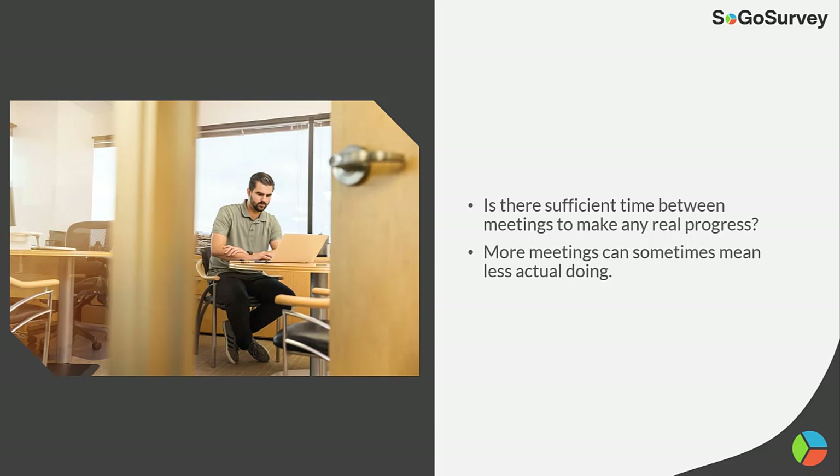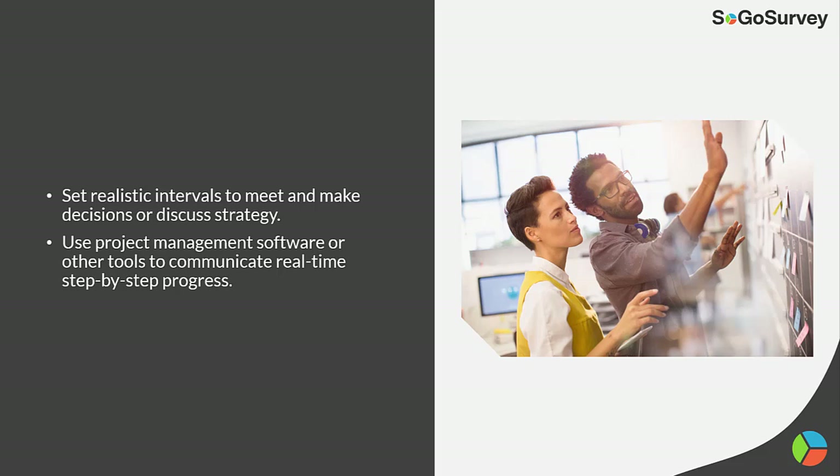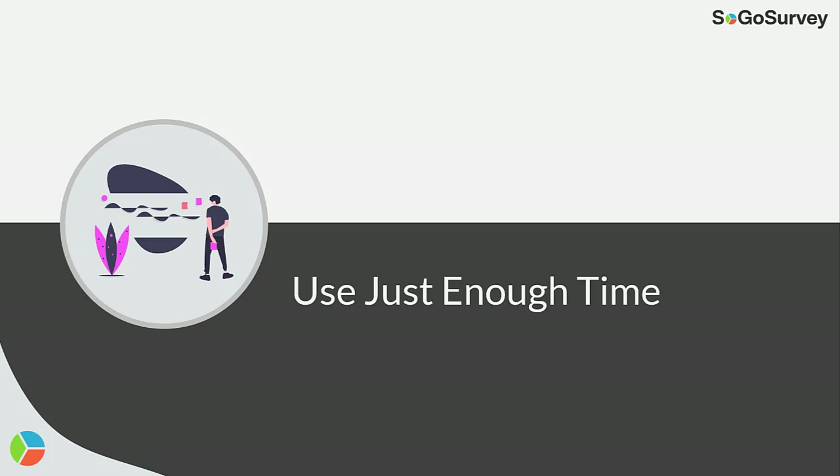Pace yourself. Is there sufficient time between meetings to make any real progress? More meetings can sometimes mean less actual doing. Set realistic intervals to meet and make decisions or discuss strategy. Use project management software or other tools to communicate real-time, step-by-step progress.